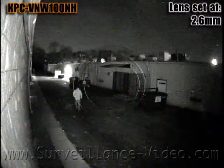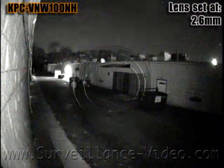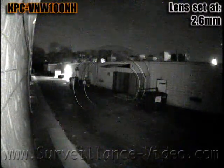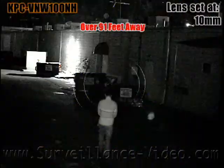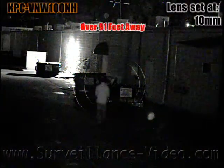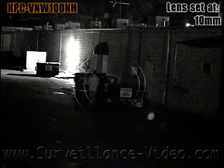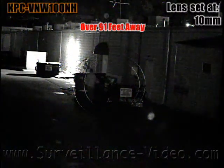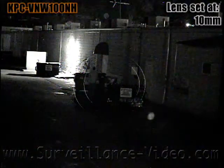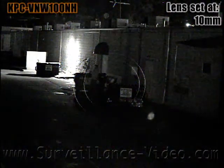The distance from the lens to the dumpster that our subject is now walking to is just over 91 feet. The infrared illuminators are doing a good job casting to this distance. However, the camera does struggle with image clarity because parts of the image are dark, which in turn make the camera use the automatic gain control. The automatic gain control is what causes the video noise or grainy noise.